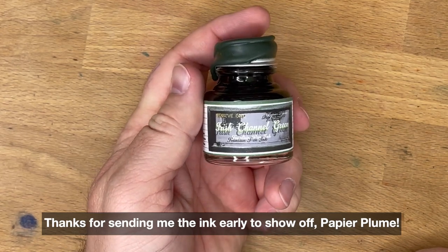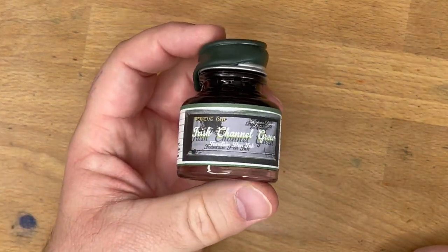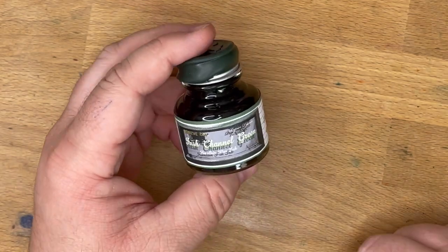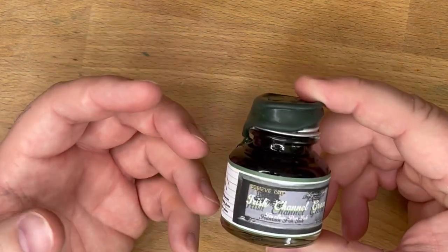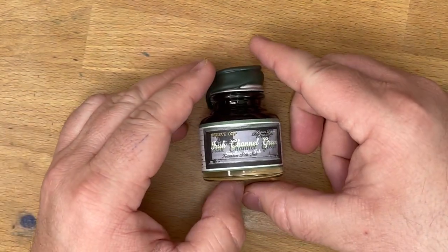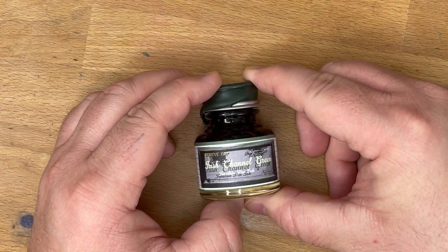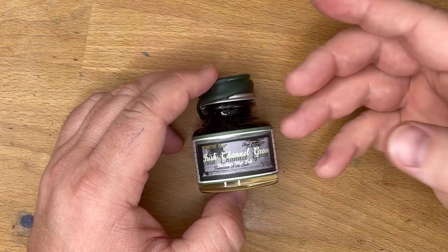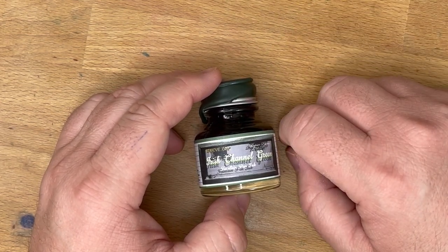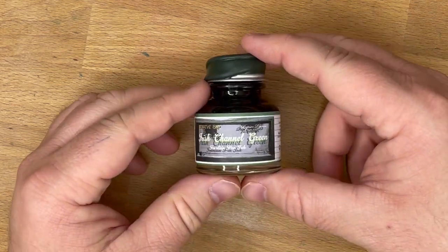This is Papier Plume's Irish Channel Green. This ink comes out today, the 12th of March, 2021, in celebration of St. Patrick's Day and the usual celebrations that would be going on in New Orleans — parades and parties down in the Irish Channel area. Obviously, COVID-19 has put the brakes on those celebrations, but this ink is here to help.